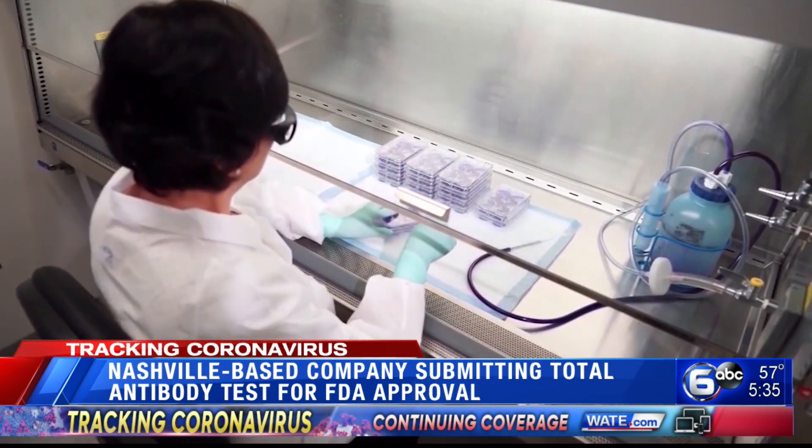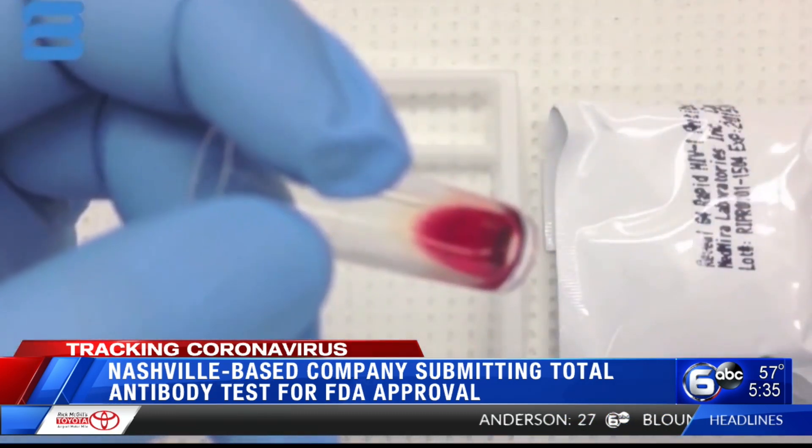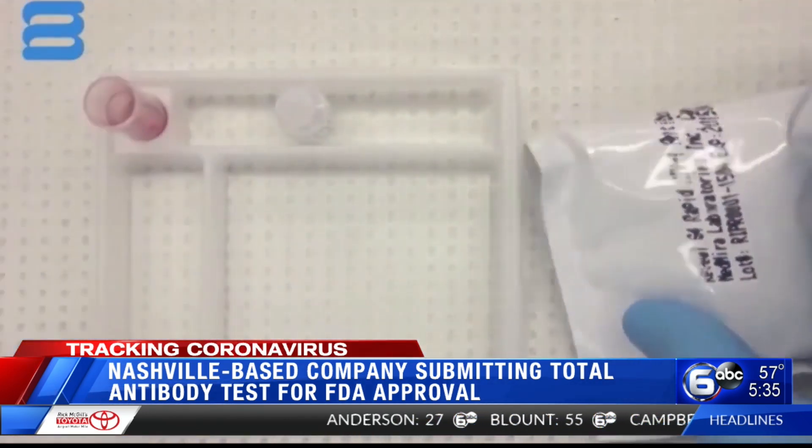"The virus has only been there for five or six months, and we really don't understand everything about it yet." Jones says their test helps grow the understanding of the novel coronavirus.